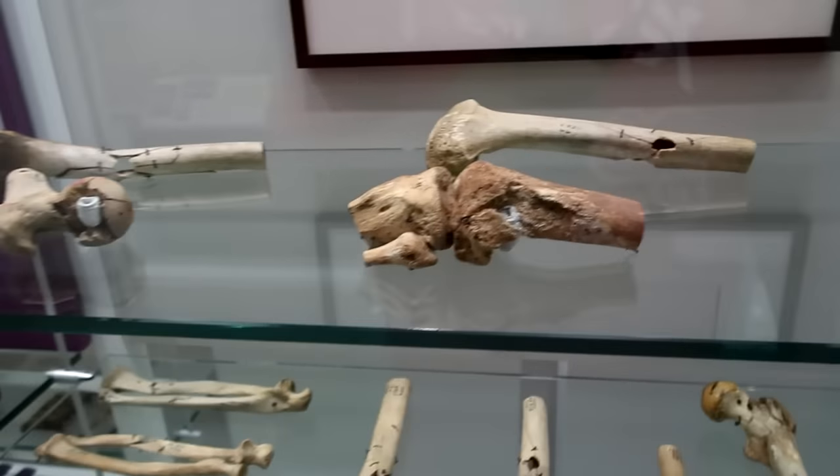Down here you can see that blade-style foot — there was controversy about runners using this, that it would give them an advantage over a regular leg. And look at that arm — that's a fully robotic arm. This mannequin here has 'Copper Man' written on its chest — it's almost a low-budget Iron Man. Copper Man's purpose was that because they could heat up the copper, they could test the insulating properties of military equipment without using a real human body. Here's the wall of facial reconstruction documenting injuries suffered in the military and how they are repaired using skin grafts.